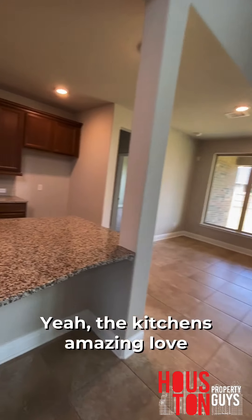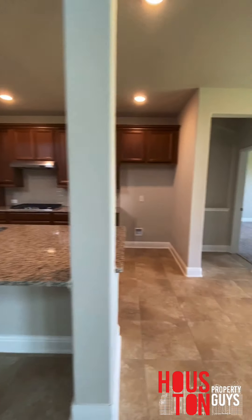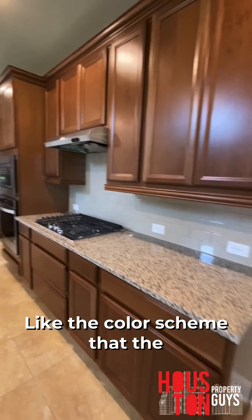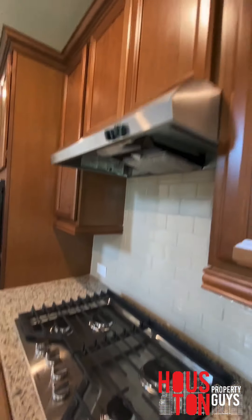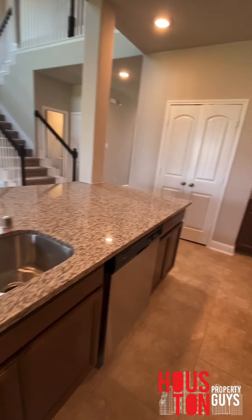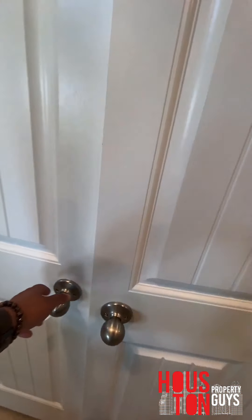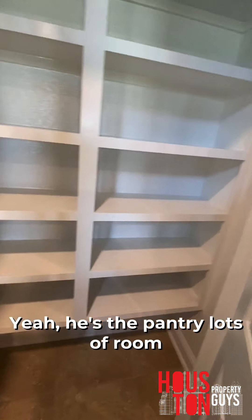The kitchen is amazing. Love this island — look at this gorgeous island, and the color scheme. You've got the wood, the gas grill, a four-burner top. Nicely done.